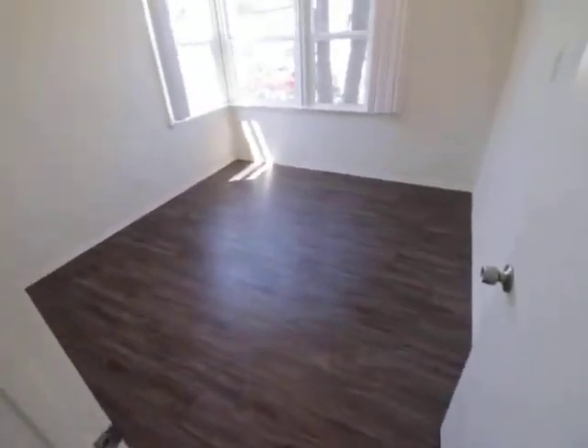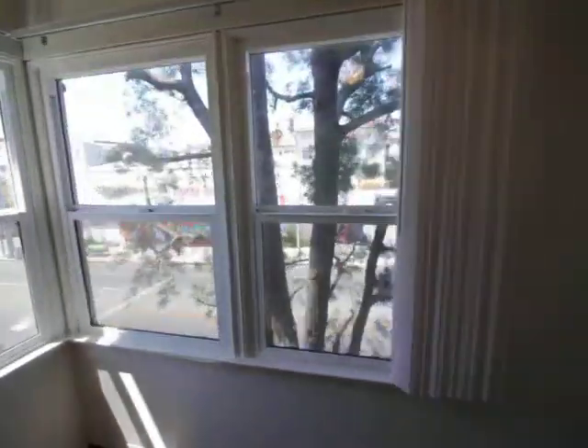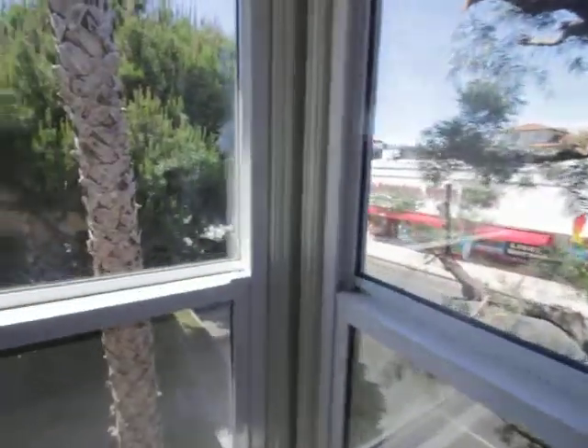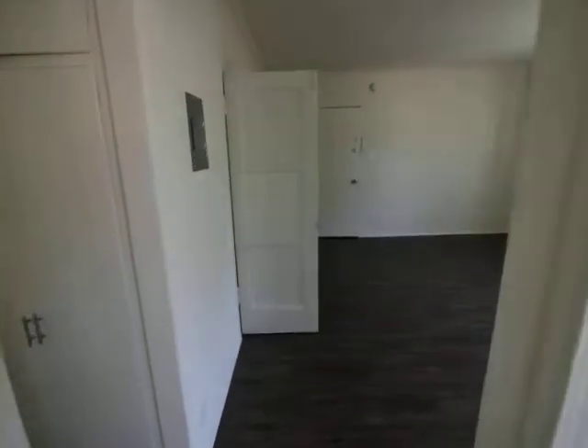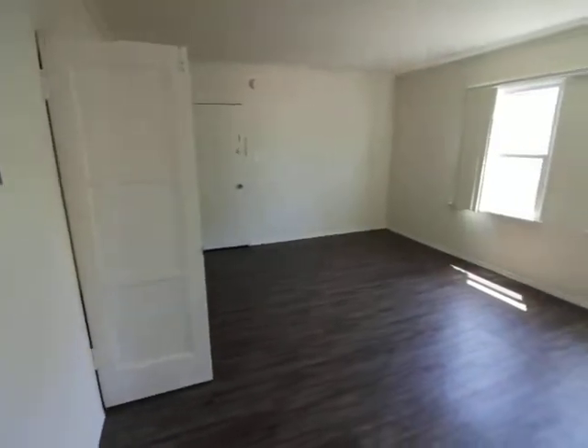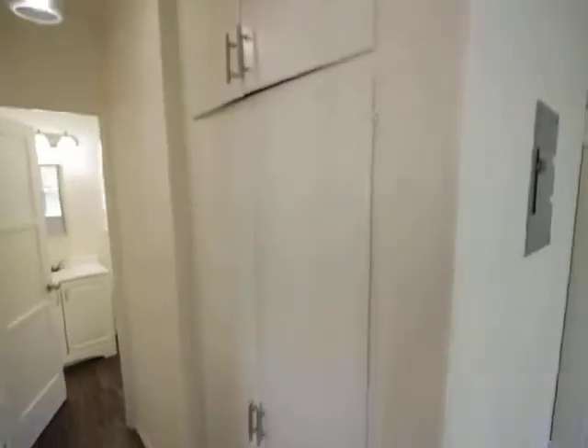Bedroom. Corner windows, good light. More linen closets right here.